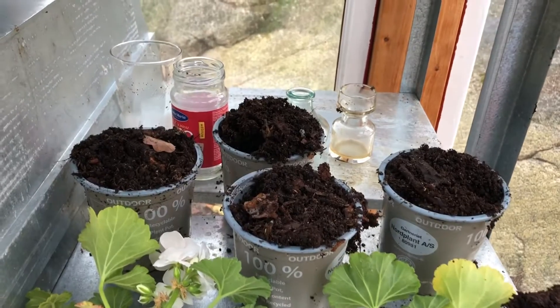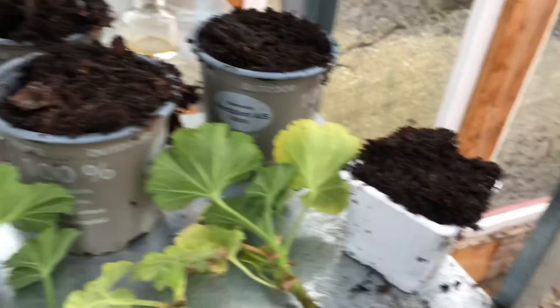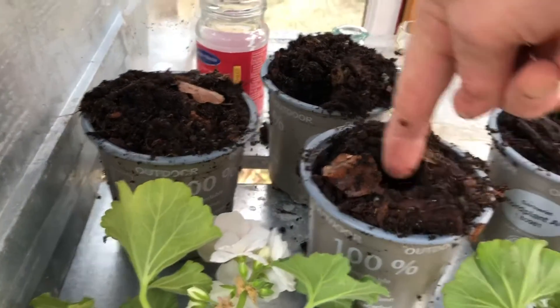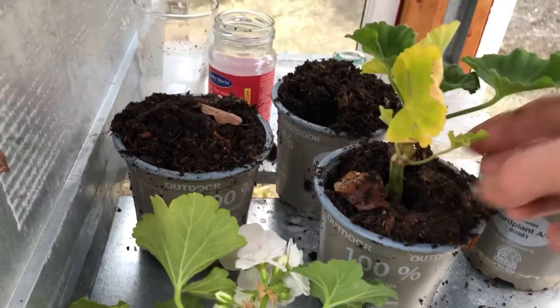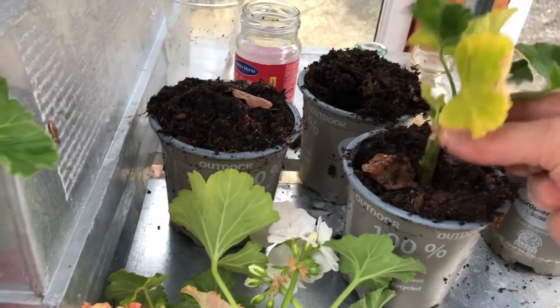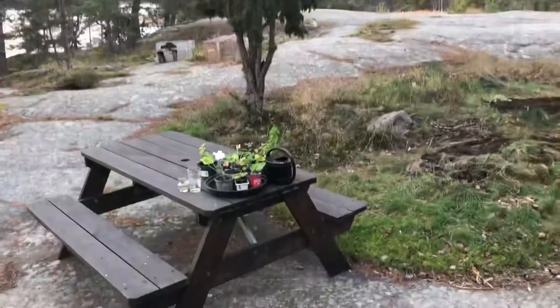Taking some soil from my soil pile, putting a hole in, and planting. See if that works — should work, hopefully it works.